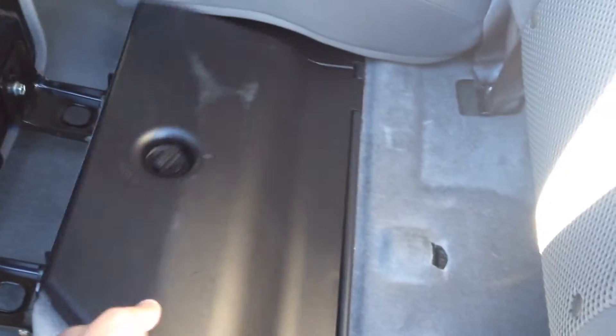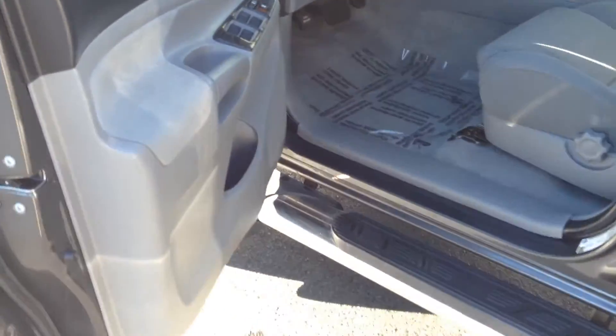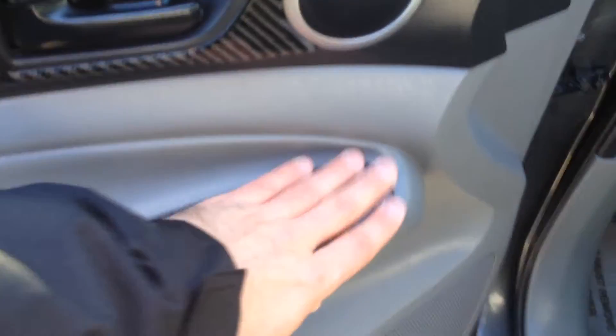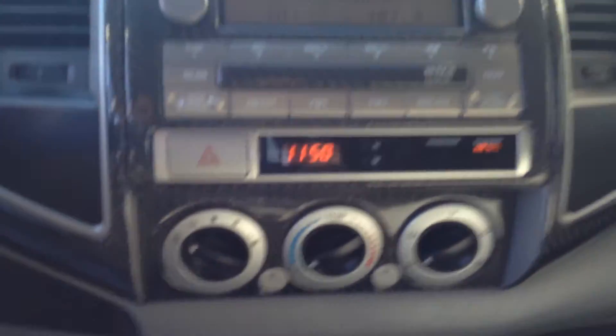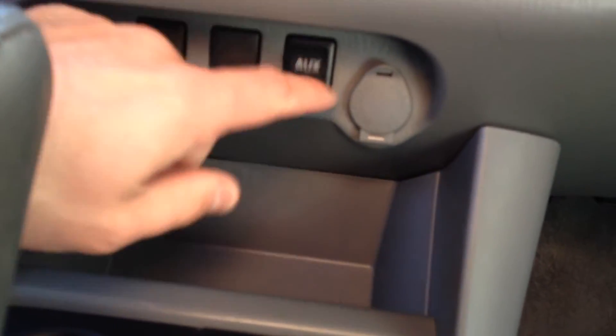The interior is nice. This is a double cab and the back seats fold up to give you some extra storage. It has power locks, power windows, power side view mirrors, and lots of this graphite composite kind of trim throughout. It's got a six-disc changer and an auxiliary input if you wanted to listen to your phone's music.